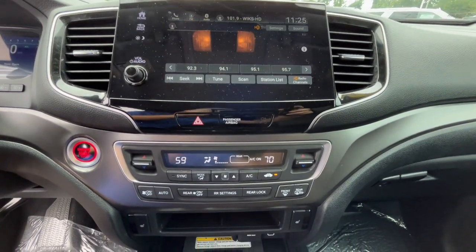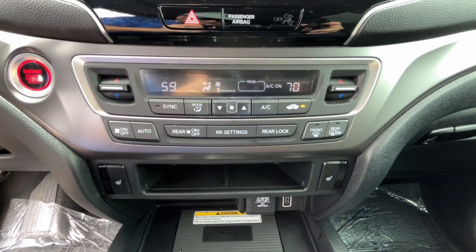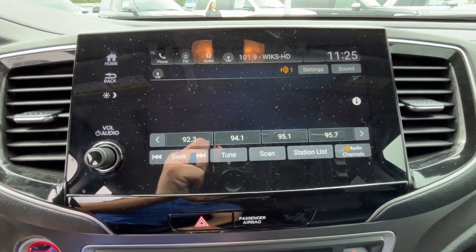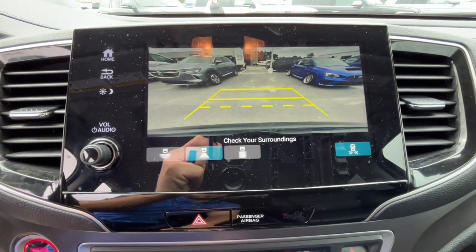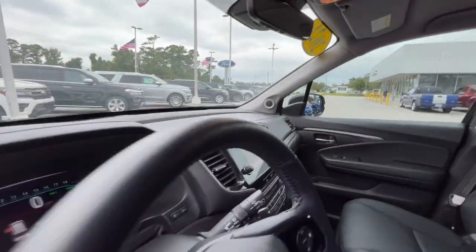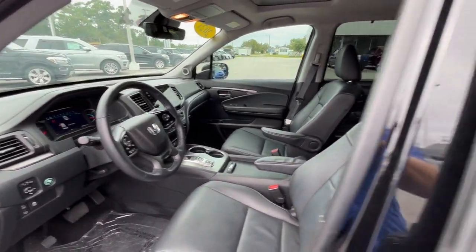These are just some of the great options this vehicle comes with: pre-collision system, lane departure warning, sun/moonroof, keyless entry, backup camera, power liftgate, power passenger seat, remote engine start, satellite radio, and keyless start.